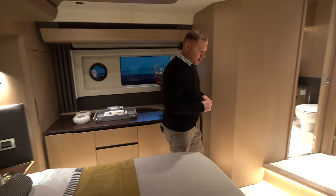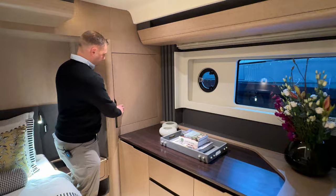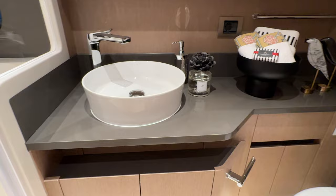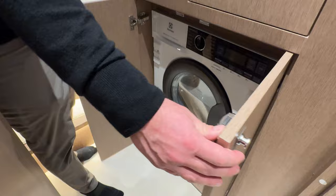A nice big open hanging locker and plenty of storage in the room — we Americans love our storage, and the primary stateroom definitely has that. Access to the en suite head here with a stall shower — beautiful accommodations. And then right opposite, just outside the privacy door to the master, we do have a washer/dryer right here in the companionway, which is a great spot for it.